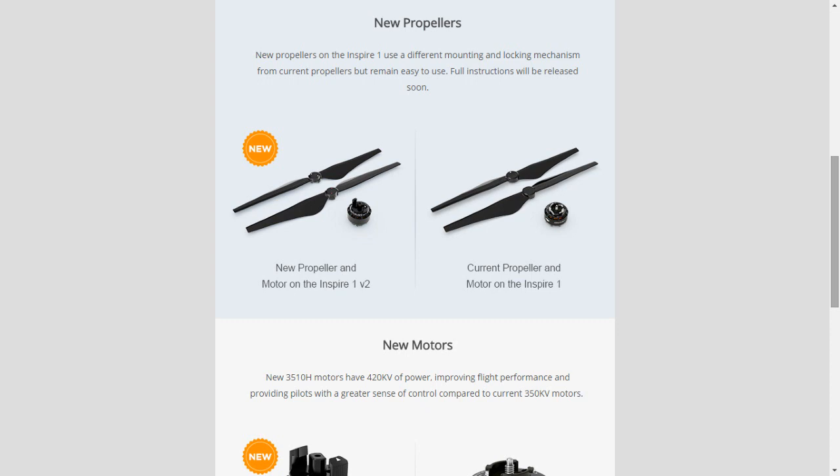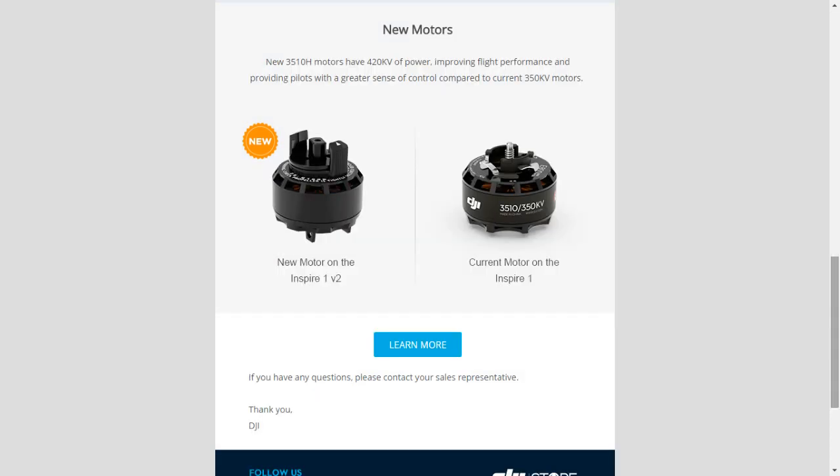Interesting nevertheless that this is their second platform where they're updating the propulsion, after they did the same with the Phantom 3. One thing they do say — and I kind of missed it on the first reading — is that due to the use of higher quality components, the price of all new Inspire 1 units will increase slightly. So if you were holding out for an Inspire 1 hoping for a discount, sadly it's gone the other way.